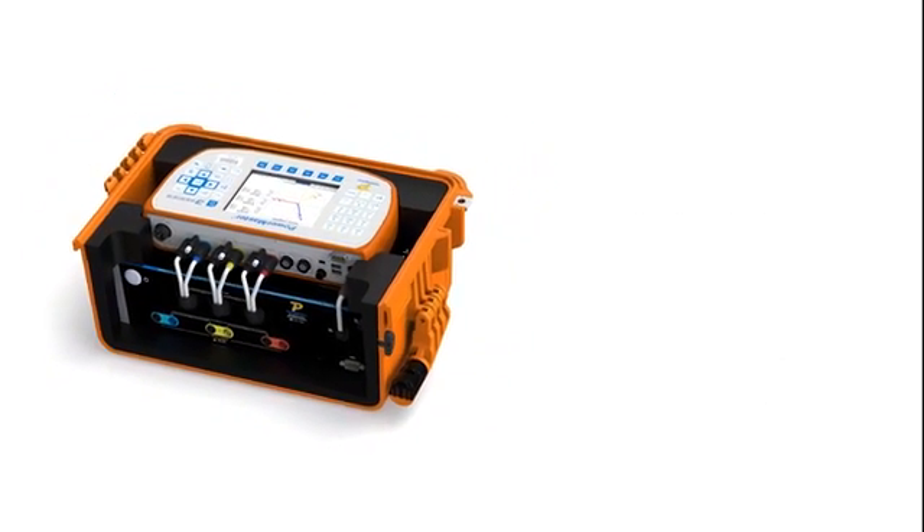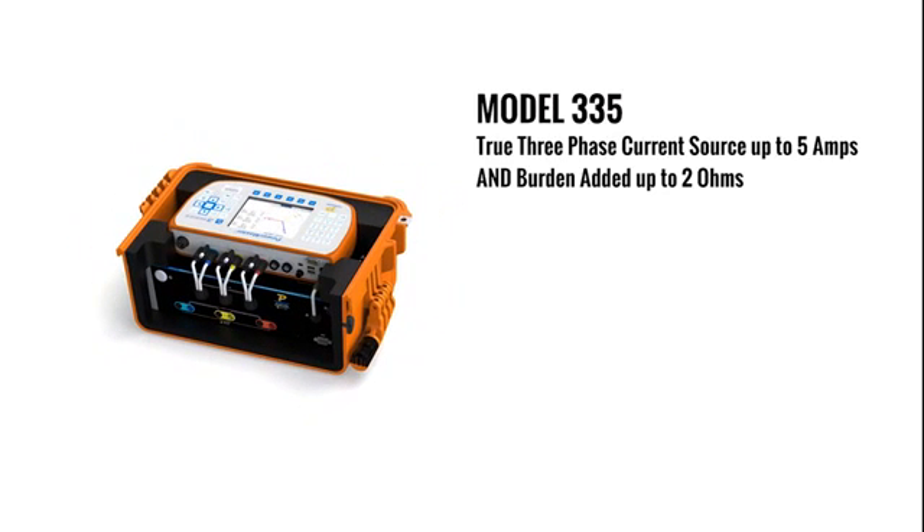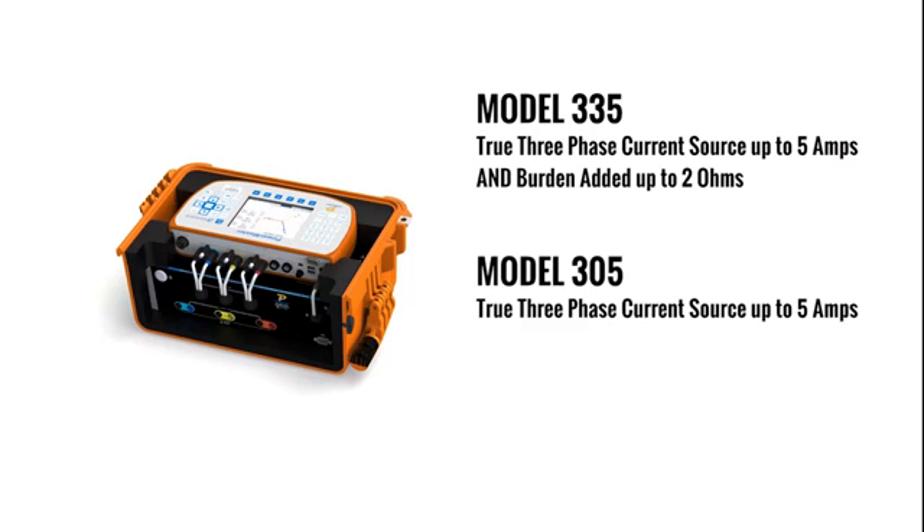This new accessory is offered in three different models. The Model 335 offers a true three-phase current source up to 5 amps per phase for ANSI meter testing and burden-added up to 2 ohms in five steps for CT testing. The Model 305 offers a true three-phase current source up to 5 amps per phase for ANSI meter testing, and the Model 303 offers burden-added up to 2 ohms in five steps for CT testing.